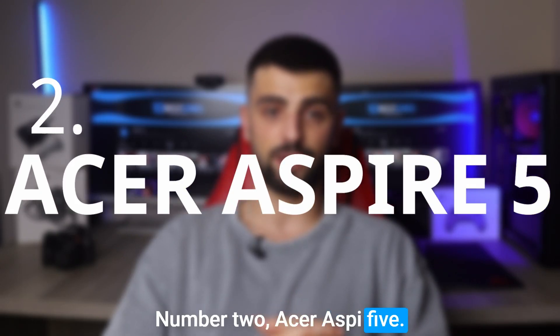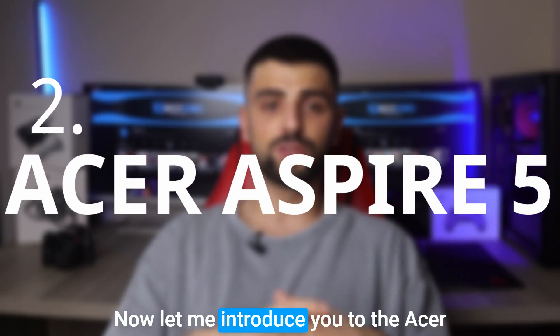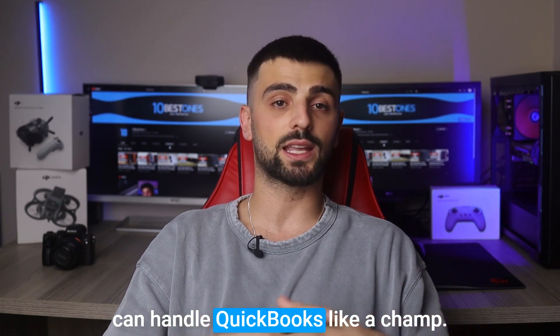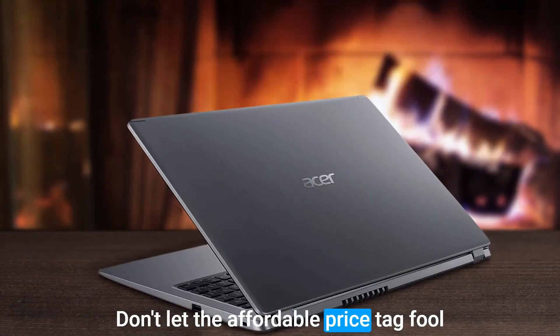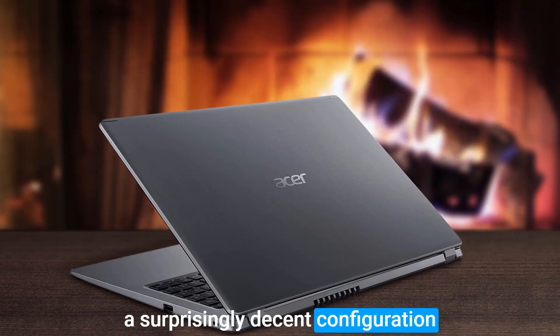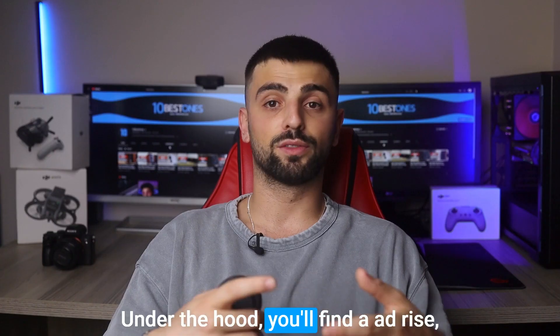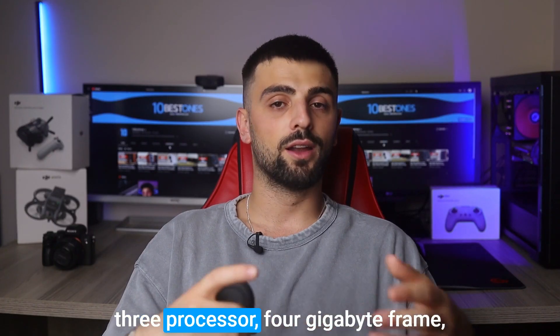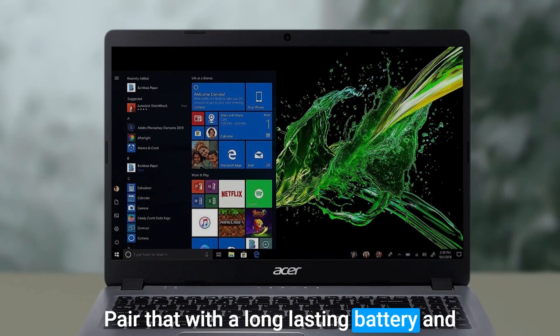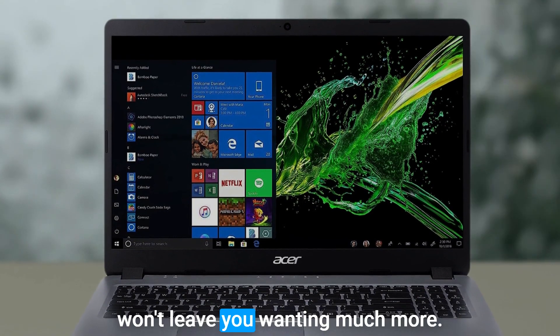Number 2: Acer Aspire 5. Let me introduce you to the Acer Aspire E15, a budget-friendly option that can handle QuickBooks like a champ. Don't let the affordable price tag fool you, because this laptop comes with a surprisingly decent configuration that adds tremendous value. Under the hood, you'll find an AMD Ryzen 3 processor, 4GB of RAM, and speedy 128GB SSD storage. Pair that with a long-lasting battery and you've got a winning combination that won't leave you wanting much more.